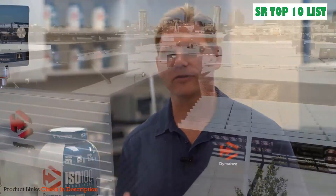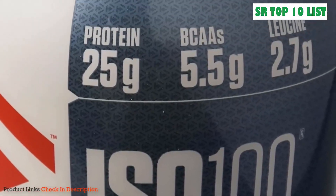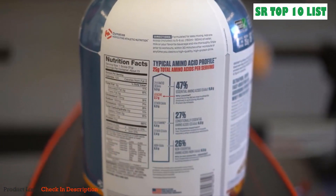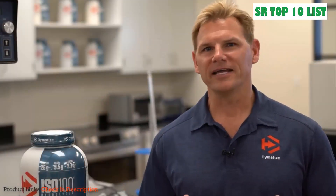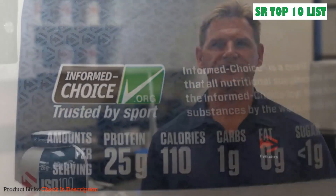Dimatize ISO 100 is formulated with a combination of hydrolyzed and intact whey protein isolate, ensuring fast digestion and fast absorption, getting amino acids to the muscle as quickly as possible. The whey protein isolate is made with a cross-flow microfiltration process, preserving active muscle-building proteins while stripping away unnecessary carbohydrates and fat. All Dimatize products, including ISO 100, are manufactured in NSF GMP sports-certified facilities.